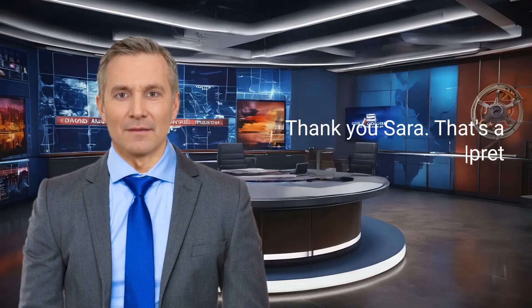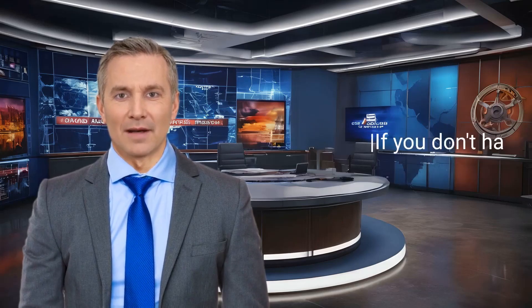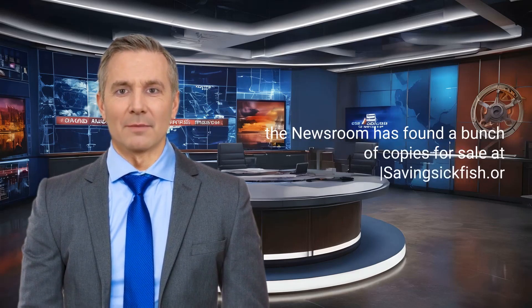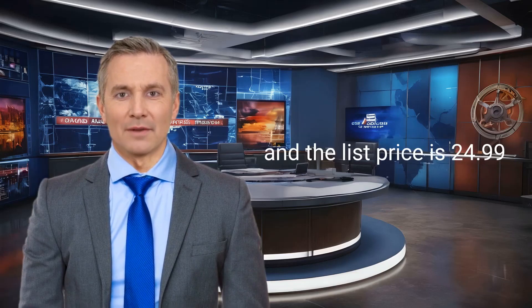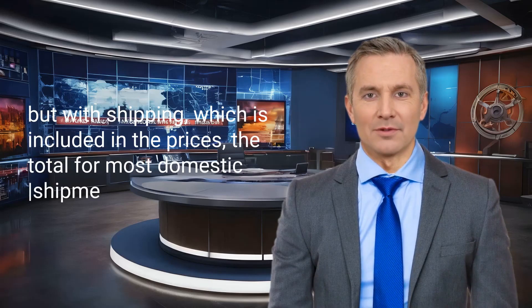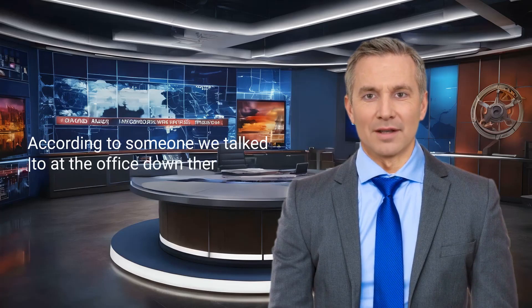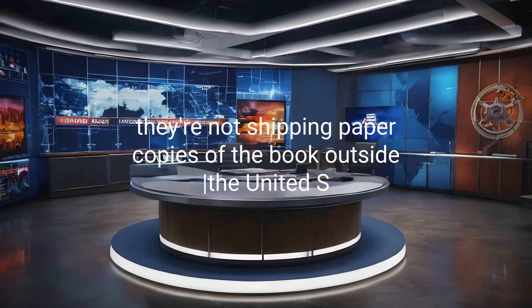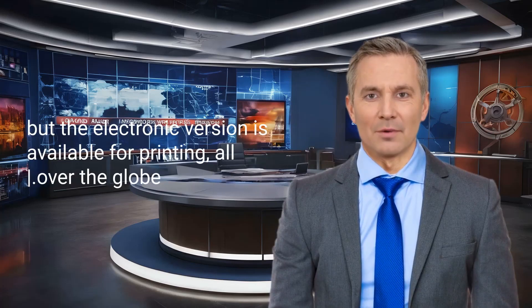Thank you, Sarah. That's a pretty awesome laboratory down there, isn't it? If you don't have a copy of the book, the newsroom has found a bunch of copies for sale at SavingSickFish.org. The list price is $24.99, but with shipping included, the total for most domestic shipments is $30. They are not shipping paper copies of the book outside the United States, but the electronic version is available for printing all over the globe.